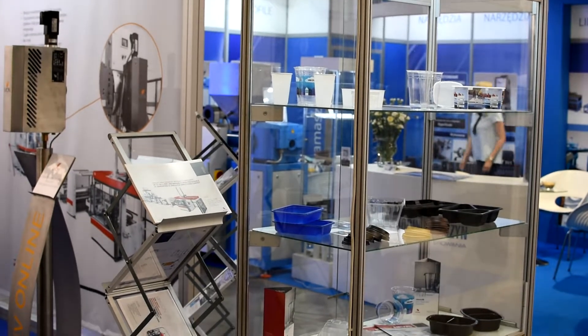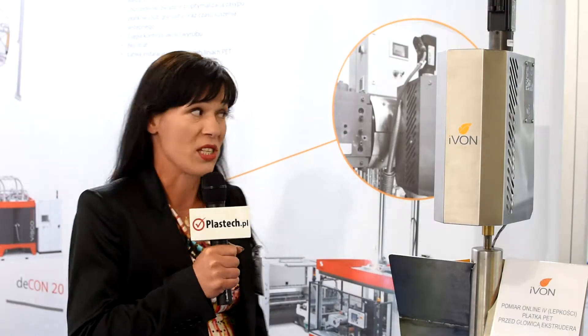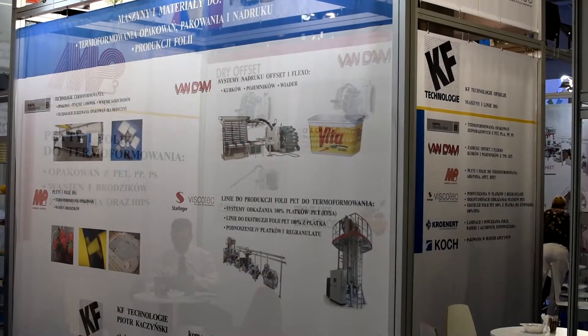So what is iVON? iVON is an online viscosity rheometer that helps you to steadily control your iV value during production. This has a lot of aspects for your complete production and for your business. iVON helps you to keep under control the input material and also the energy consumption and especially the quality of your final product.